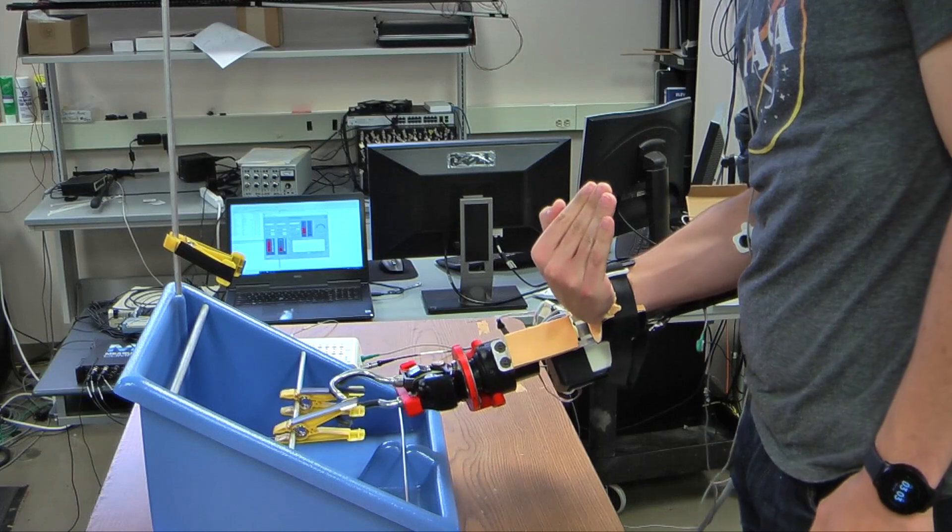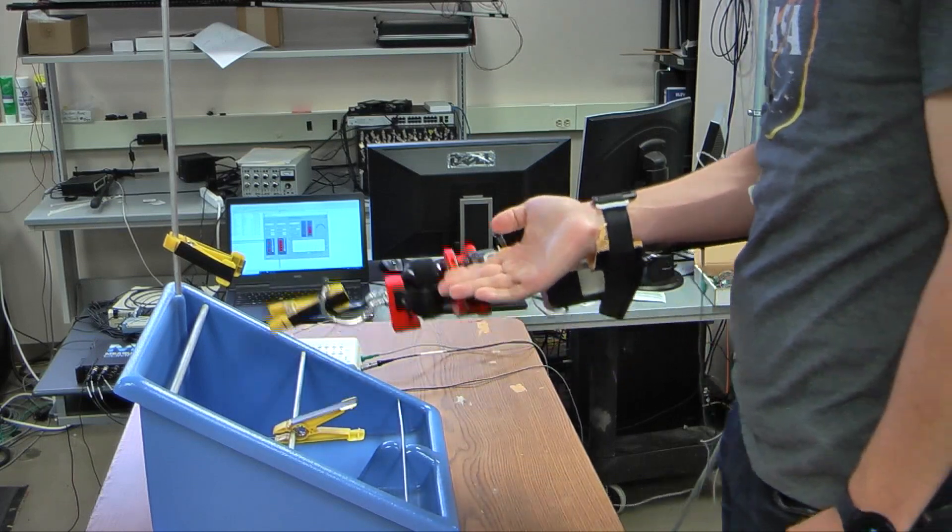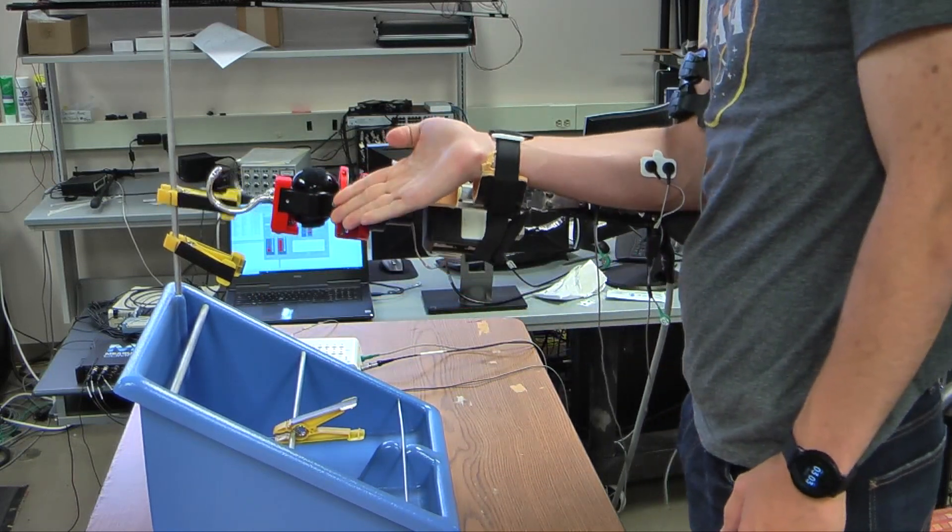We also work with physical therapists who help guide the participant during testing and training sessions. Getting to see the amputees come in and test our devices and controllers really lets us see firsthand the impact we have. The work we're doing now could go into a next-generation prosthetic device that restores somebody's natural ability to walk or gives them simultaneous control of the hand and wrist again.